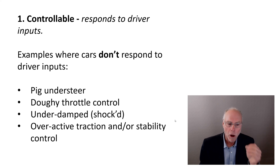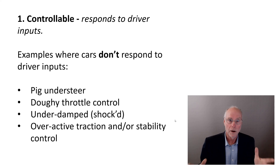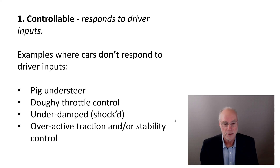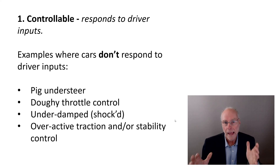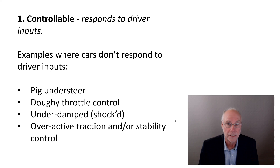In modern cars, an overactive traction control or stability control system means your control is actually reduced, because the car is overriding what you're doing. You might put your foot down to get more power oversteer and the car says no. You might put on a little opposite lock and the car tries to stop you. Overactive traction and stability control reduce the response of the car to your driver inputs. If the car is not controllable, it cannot, by definition, be handling very well.